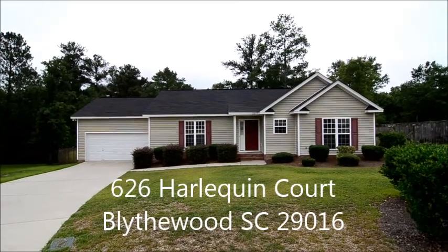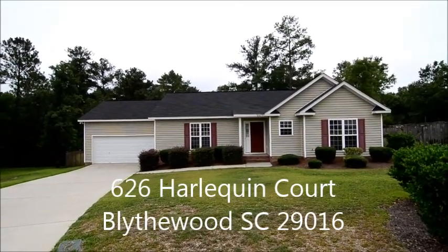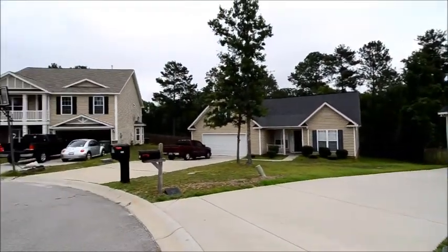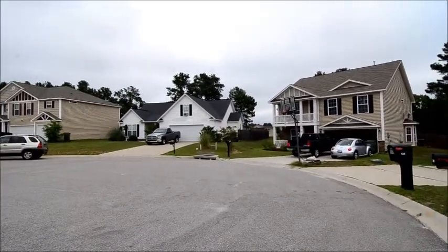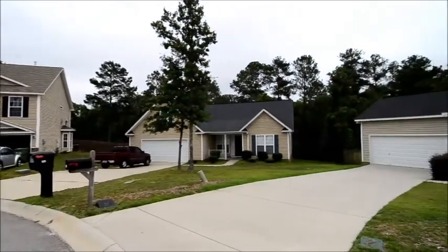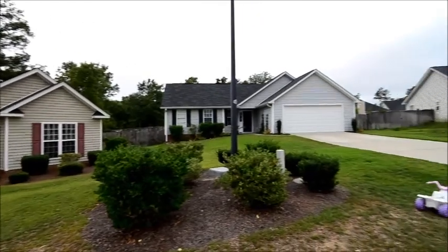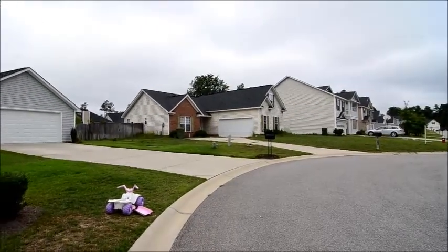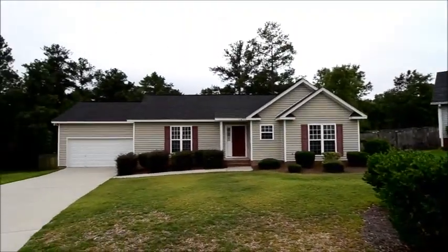Welcome to 626 Harlequin Court — this charming three-bedroom, two-bath home with a huge fenced backyard and a large open floor plan. It's located on a cul-de-sac in the Willow Lake subdivision in Blythewood, convenient to I-77 and Fort Jackson, with great dining and shopping in Sandhills, and served by Richland District Two schools.